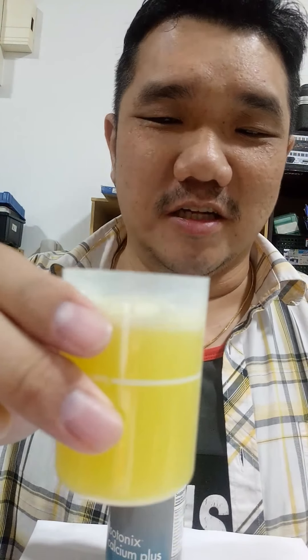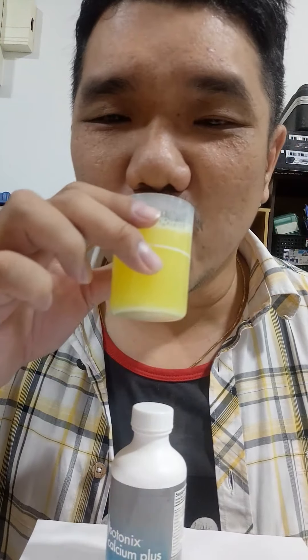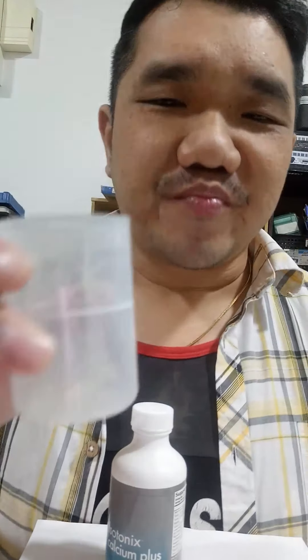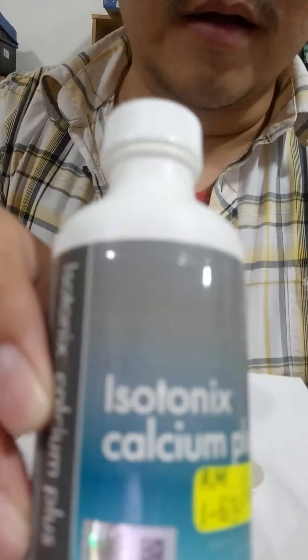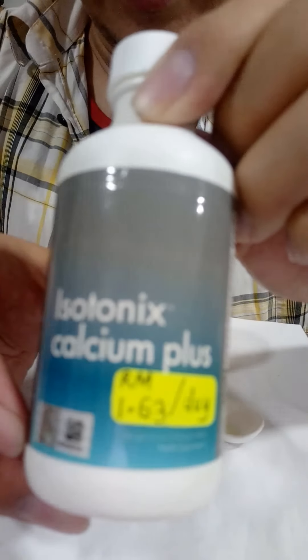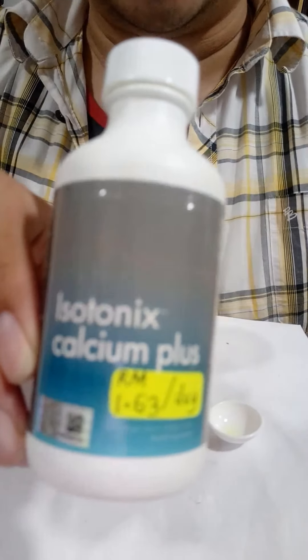I wish you guys were here so I could give you some. Cheers to calcium, cheers to isotonic, cheers to health! Yummy — tastes wonderful, fantastic. There we have it, ladies and gentlemen — this is the Isotonix Calcium Plus from Market Malaysia. Thank you for joining us, have a pleasant day. See you again. Take care.